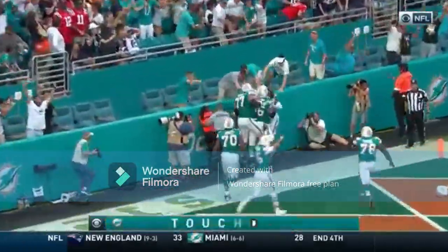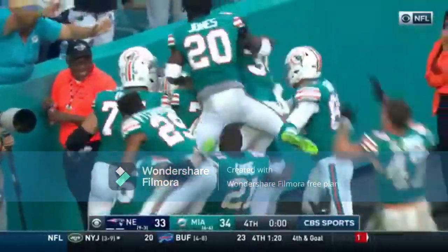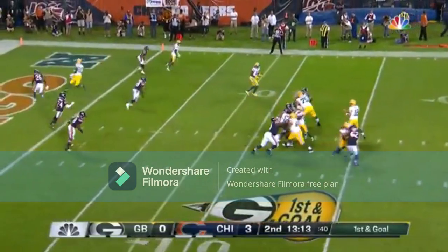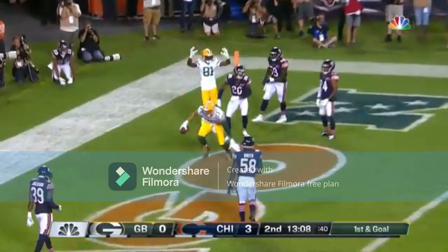A miracle! See what they do here — first and goal. Rogers hangs in the pocket, throwing into a lot of traffic, and it's caught for the touchdown by Jimmy Graham.